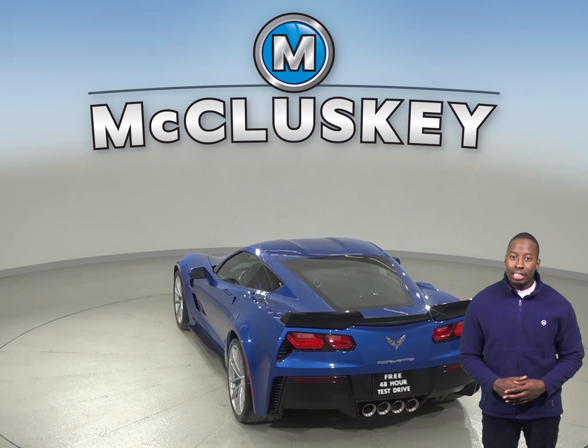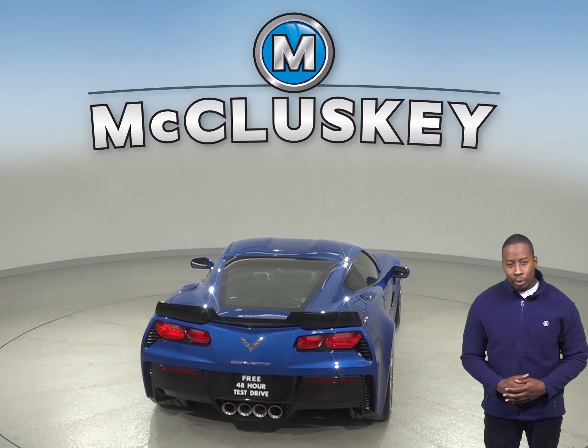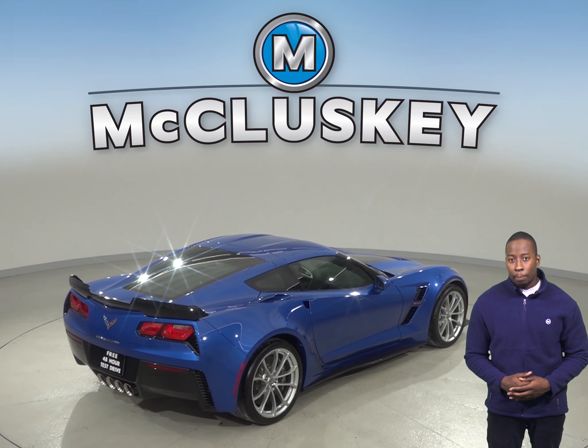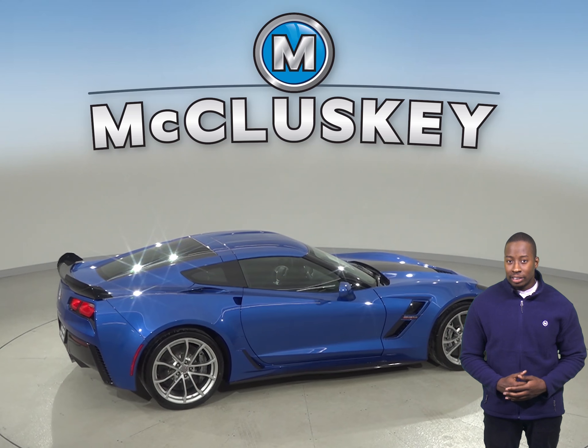The Chevrolet Corvette Z06 Grand Sport offers optional heat-treated ceramic brake rotors, which last 10 to 20 times as long as conventional cast iron rotors, don't rust, don't fade during repeated high-speed braking, and their lighter weight contributes to better braking, handling, and acceleration.